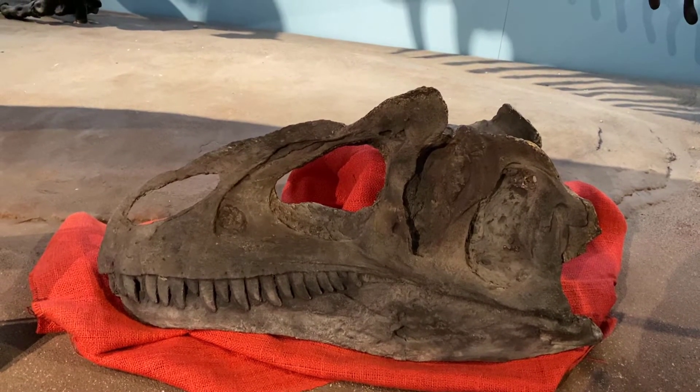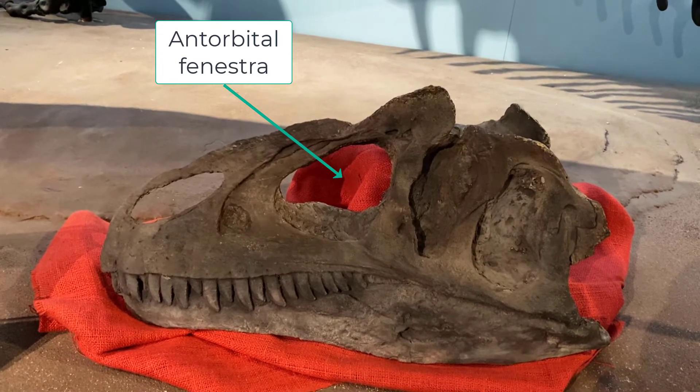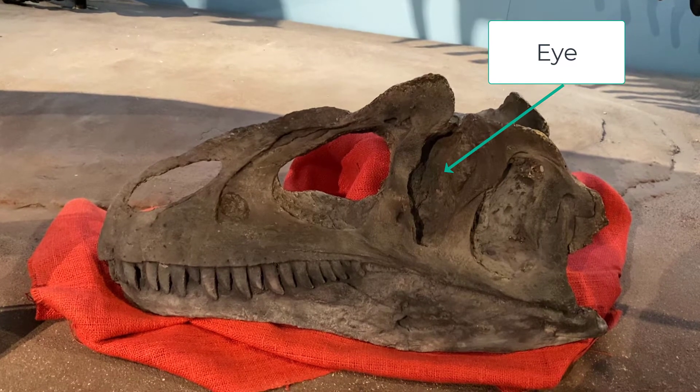The big hole in the center you see with the red behind it is not the eye — it's called the anti-orbital fenestra. The eye is actually in that vertical area behind it.